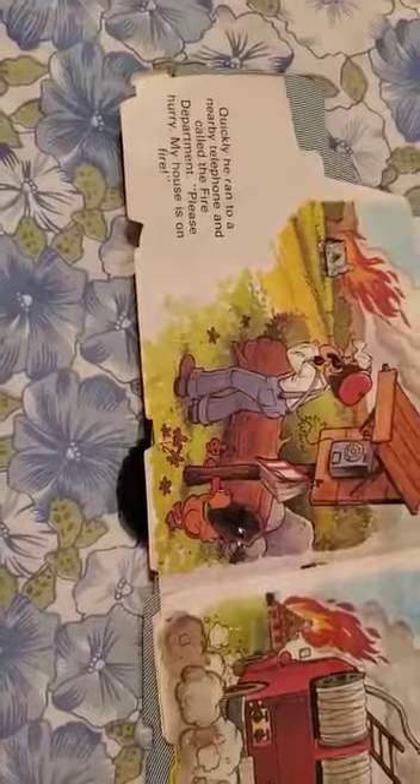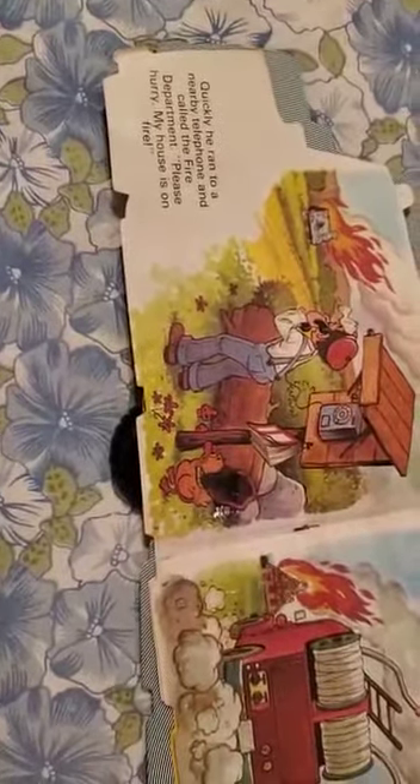Quickly he ran to a nearby telephone and called the fire department. Please hurry, my house is on fire.